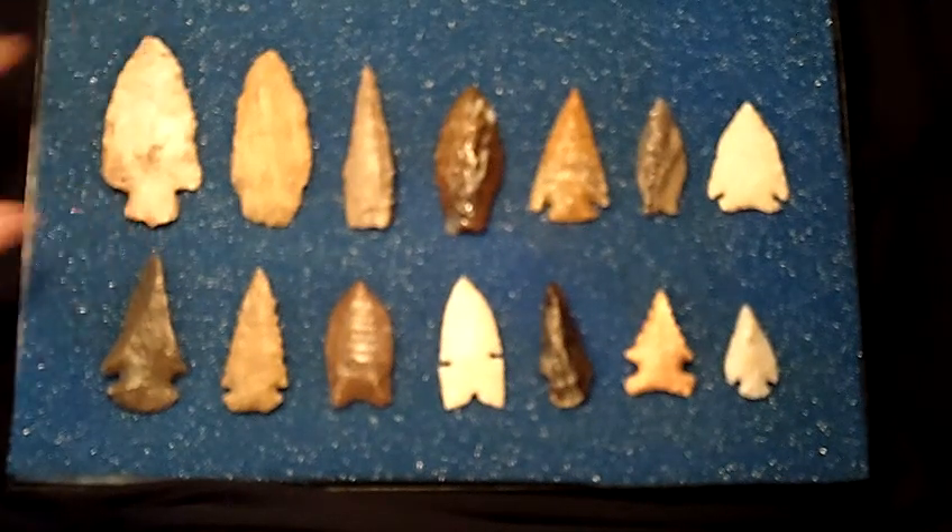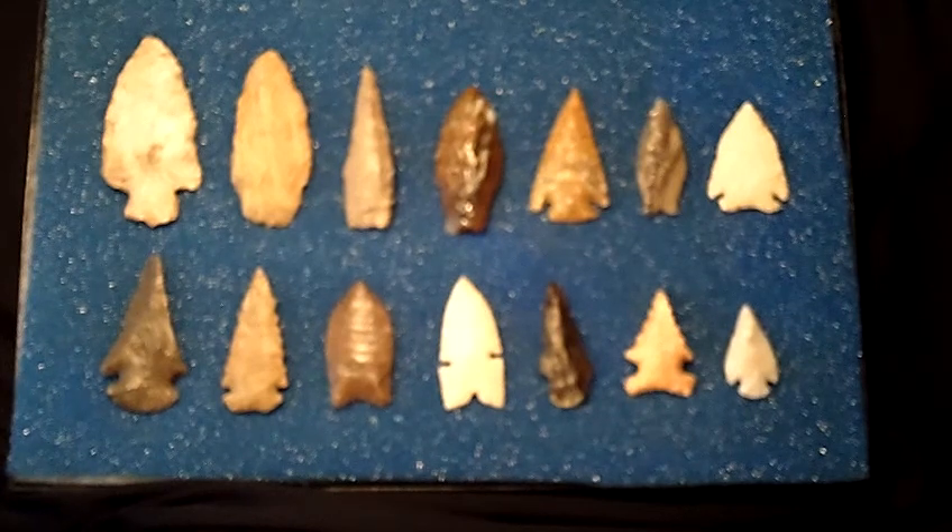Today I would like to show you this really nice frame of mostly archaic points, arrowheads, and a couple of paleo or transitional paleo.